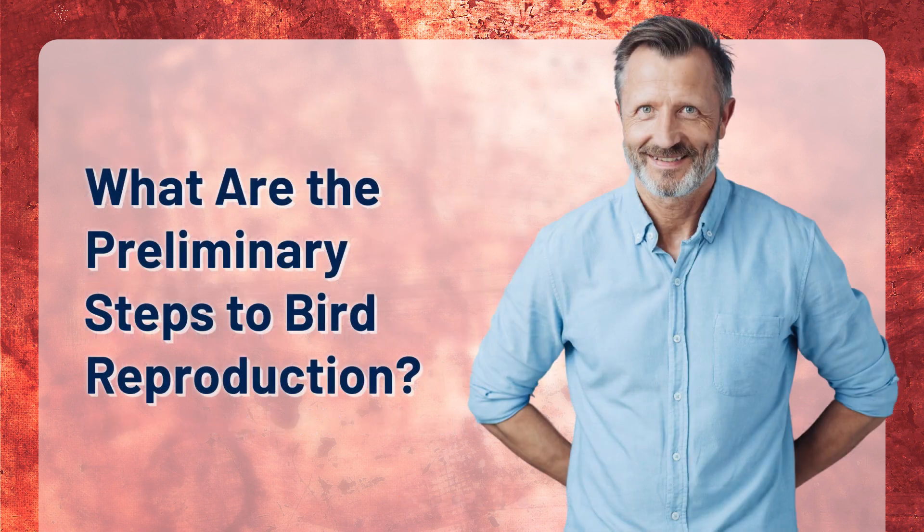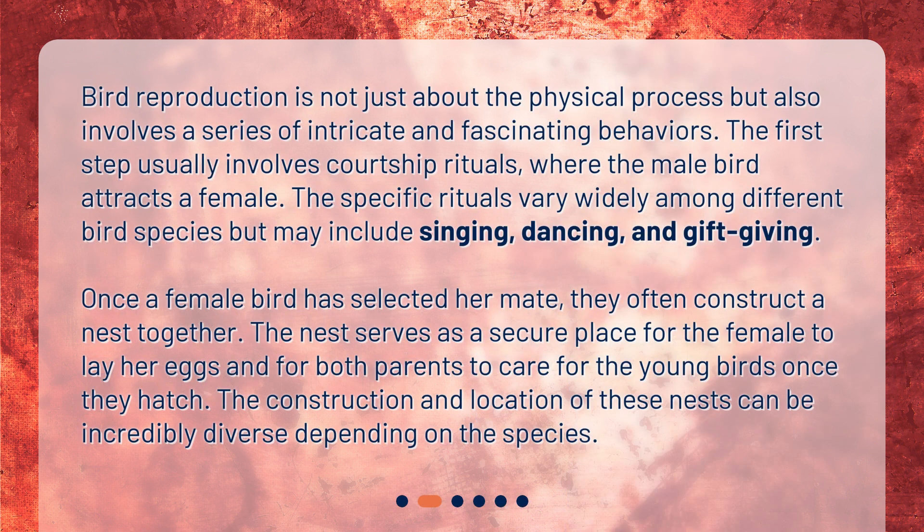What are the preliminary steps to bird reproduction? Bird reproduction is not just about the physical process but also involves a series of intricate and fascinating behaviors. The first step usually involves courtship rituals, where the male bird attracts a female. The specific rituals vary widely among different bird species but may include singing, dancing, and gift-giving. Once a female bird has selected her mate, they often construct a nest together. The nest serves as a secure place for the female to lay her eggs and for both parents to care for the young birds once they hatch. The construction and location of these nests can be incredibly diverse depending on the species.